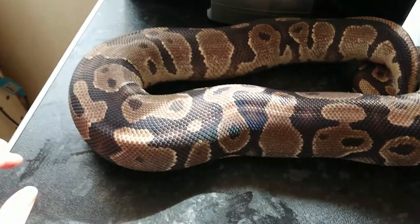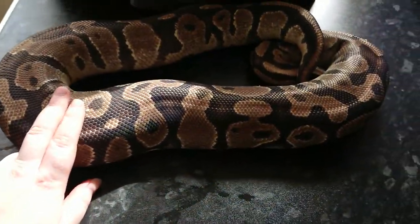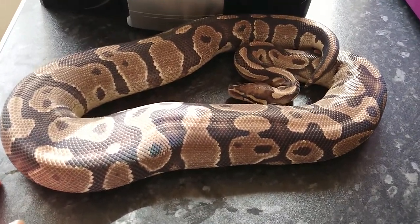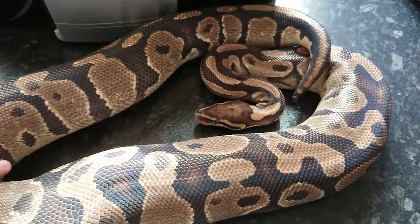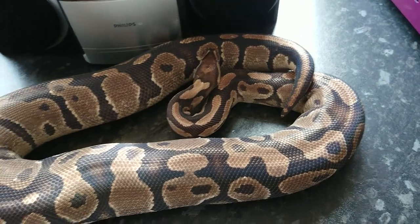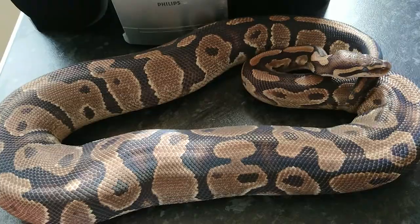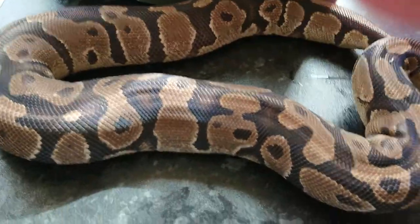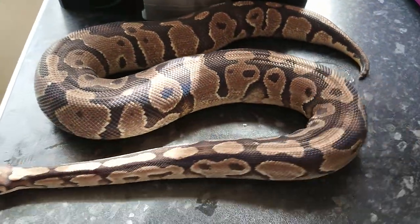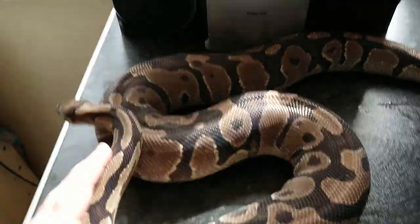This girl is our absolutely humongous Fire Female — look at the size of her. She's about three kilos. She's in shed at the moment but she's looking good for this season. I've had this girl since she was a baby as well. I tried to breed her two seasons ago and she didn't go, so I'm hoping for this season. She's been paired with the Vanilla Boy for some Vanilla Creams. I'll go and pop her back.